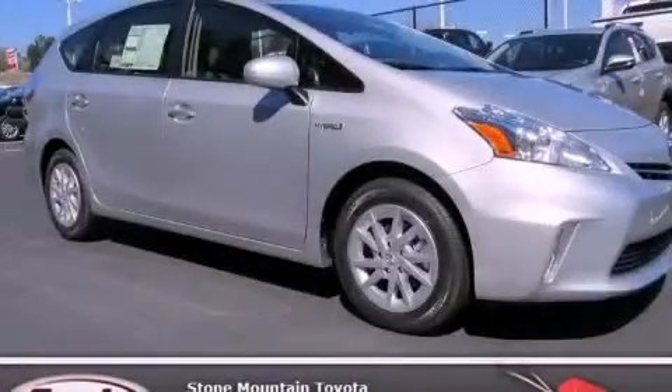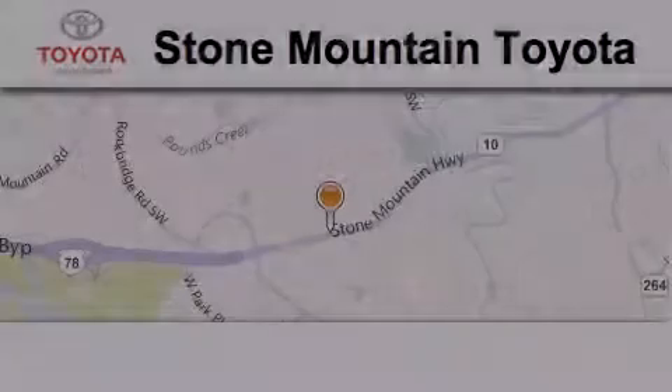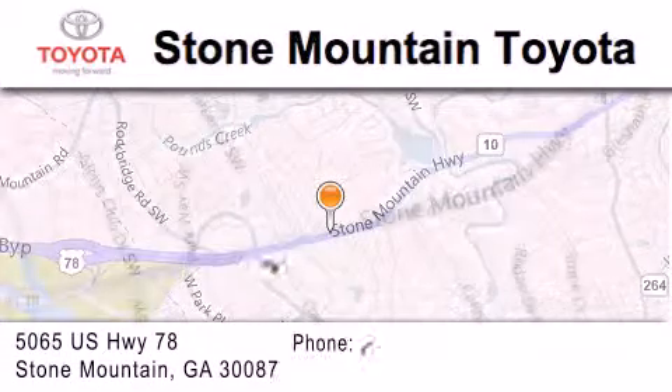This automobile won't last long at this price. Call and arrange a test drive now. Stone Mountain Toyota is located at 5065 US Highway 78 in Stone Mountain.